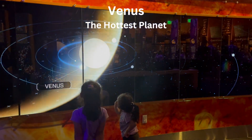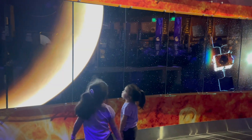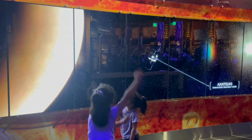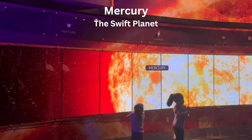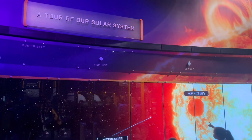Venus, the hottest planet in our solar system. Here's more satellite! Lastly, we have Mercury, the swift planet, that's closest to the sun.